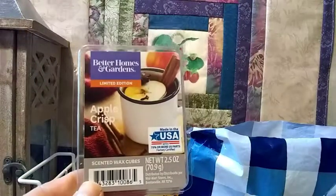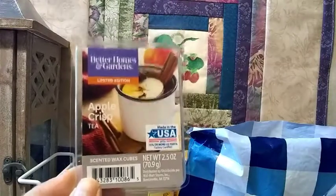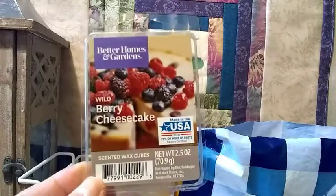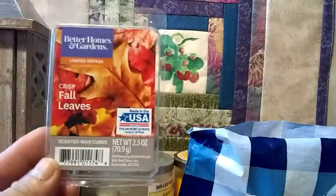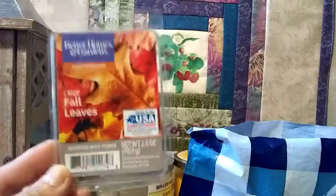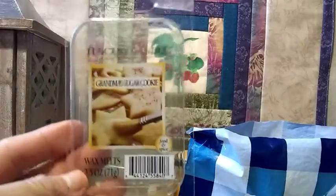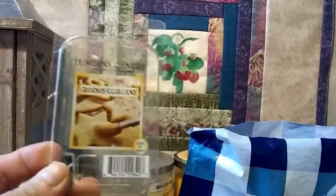This one is the Better Homes and Gardens Apple Crisp Tea, I would give this one an eight. This one is the Better Homes and Gardens Wild Berry Cheesecake, and this one is the same — an eight. This one is the Better Homes and Gardens Crisp Leaves, I give this one a 10 because it's really strong. And this one is the Tuscany Candle Grandma Sugar Cookie, I give this one an eight.